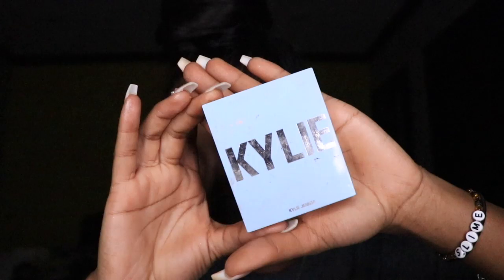Now I'm using Kylie Cosmetics Limited Edition highlighter called Snow Angel — above my contour, on my temples, nose, chin, and forehead.